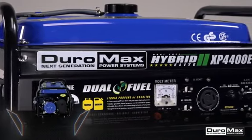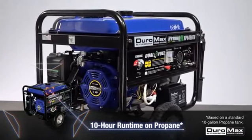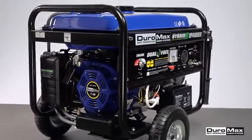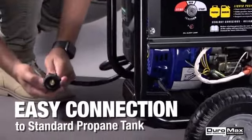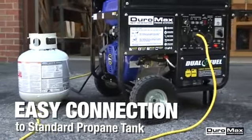If you want to switch over to propane, it only takes a few seconds and it's worth it. One tank of propane lasts longer, costs less, and unlike gasoline, can be stored for years without going bad. The generator's flexible line even lets you hook up to any size propane tank, including the one from your barbecue.